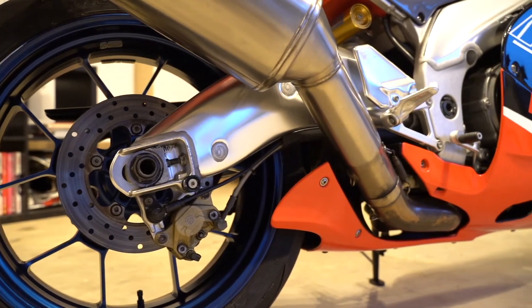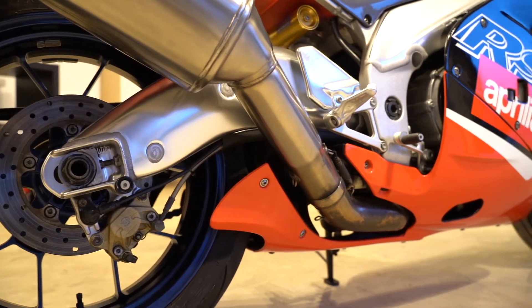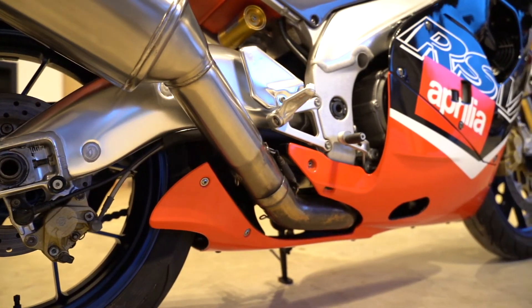These bikes, only made for one year, are becoming increasingly rare. Good condition examples are becoming very thin on the ground.